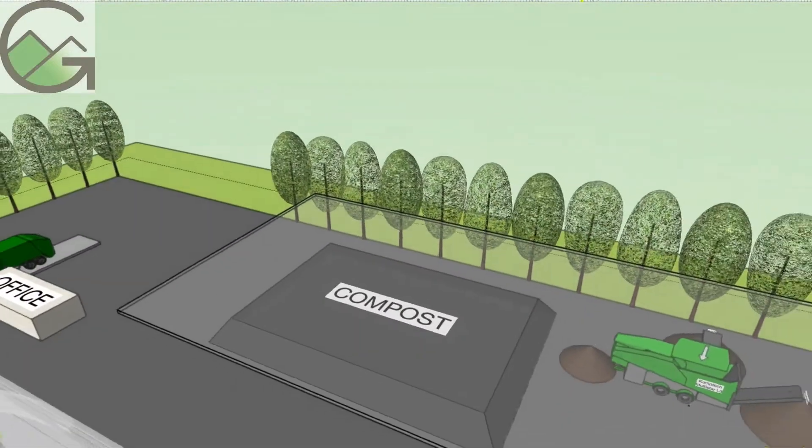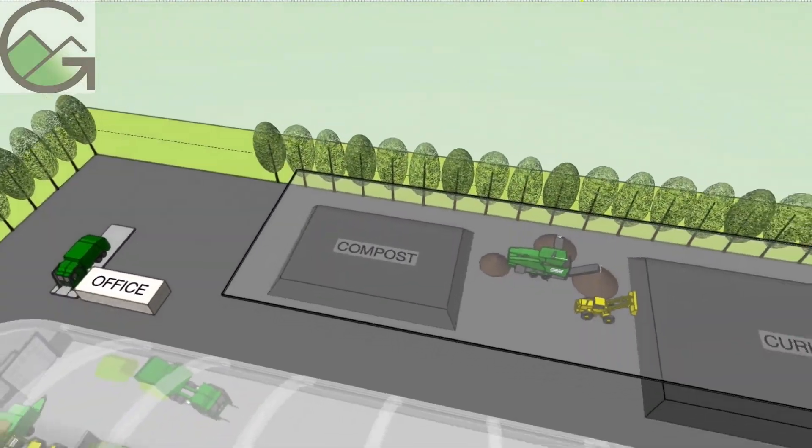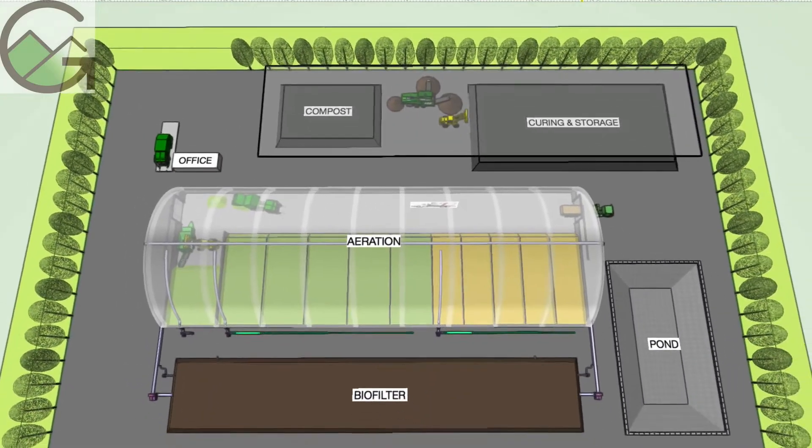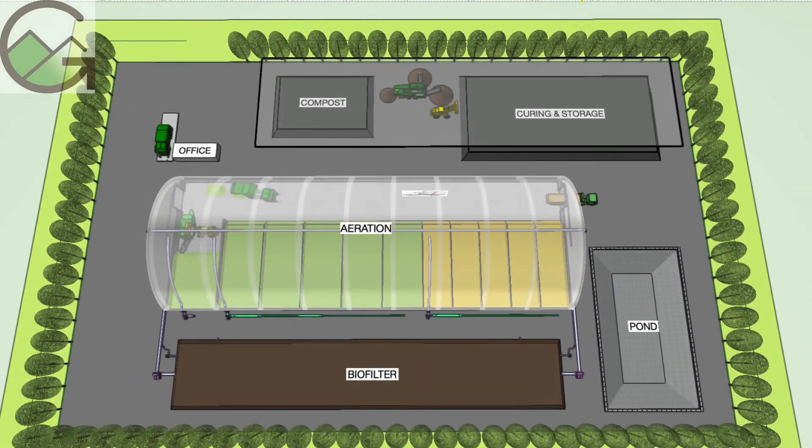With the controlled aeration and rain cover, you end up with a dry and stable compost. This process captures and reapplies almost all of the nutrients that would otherwise be vaporized or leached from the piles. The finished compost is a black, earthy-smelling, slow-release organic fertilizer.